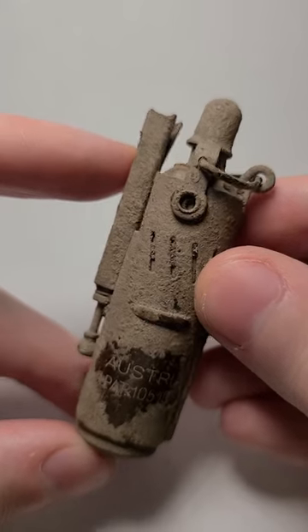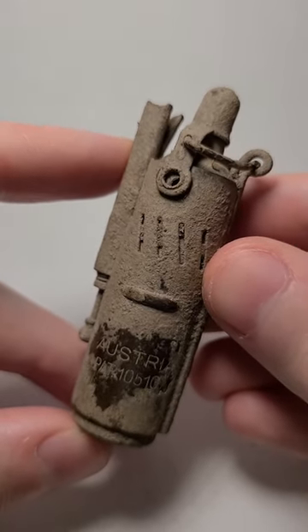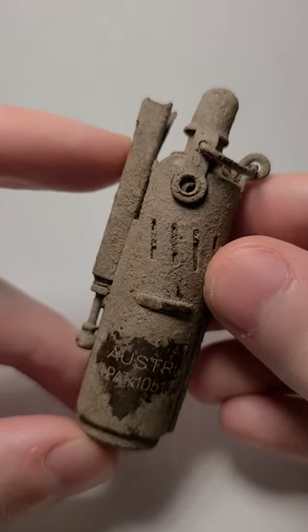After doing a little bit of research, I found that this is an Austrian lighter from the 1920s.